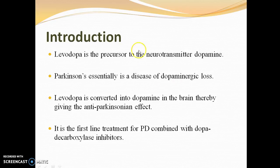Levodopa is converted into dopamine in the brain, thereby giving the anti-Parkinsonian effect. It is the first-line treatment for Parkinson's disease, combined with dopa decarboxylase inhibitors.